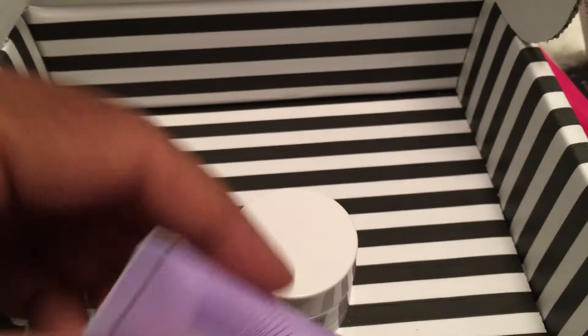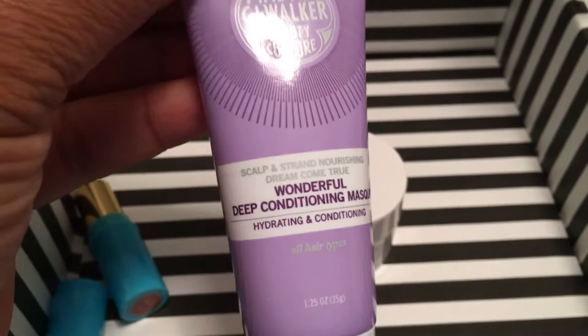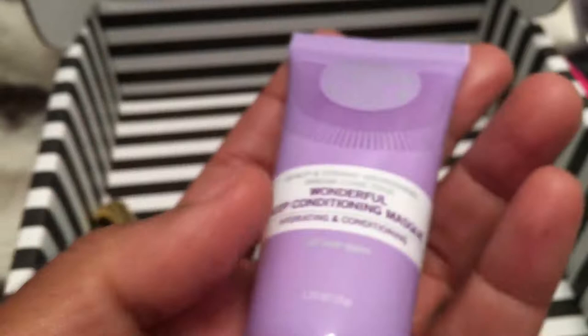Lastly, I love Madame CJ Walker products — that's what I'm starting to use in my hair now. This is the deep conditioning mask. I just ordered the entire set from QVC — they always give you those two-for-one deals, so I got the whole bundle. It's the Jamaican Castor Oil line, and it smells so good. I'll get anything that says Jamaican!